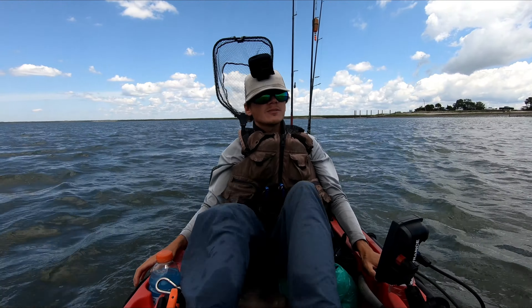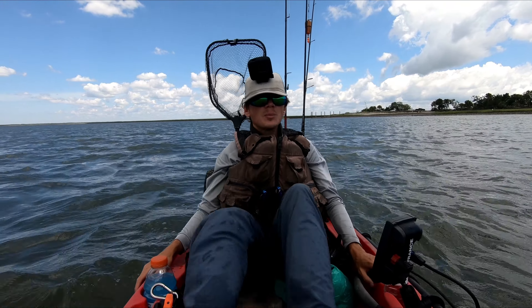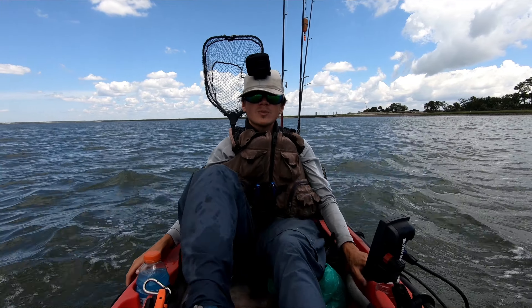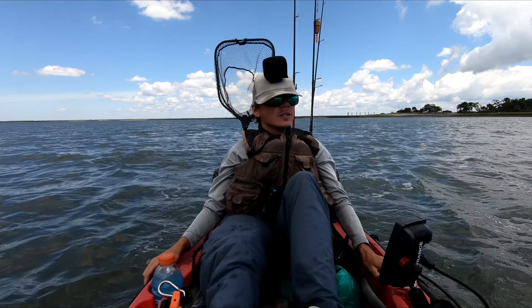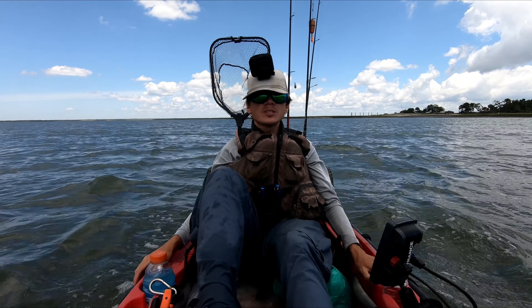The area I'm fishing today is actually one of the fishing spot videos I made for Patreon members. If you want to learn some fishing spots including the one I'm fishing today, go check out the Patreon link and sign up. If you enjoyed this video, please don't forget to leave a like, and if you haven't yet, please subscribe.